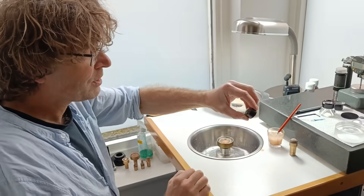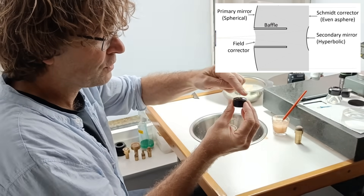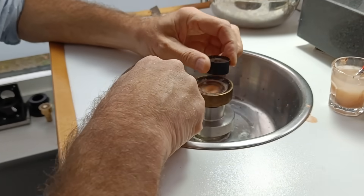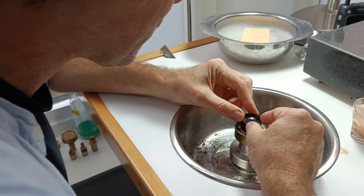I can show you how it is polished. At the moment I am polishing this convex surface. It is done by hand on pitch — very traditional, but in my opinion still the best way to polish.